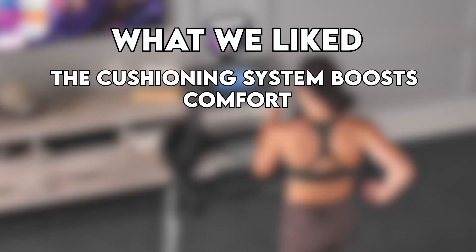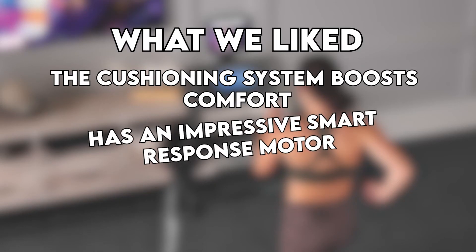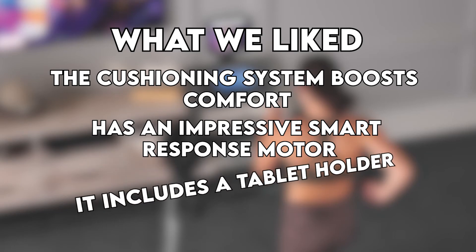What we liked? The cushioning system boosts comfort, and it has an impressive smart response motor. It includes a tablet holder and iFit membership. What we didn't like?